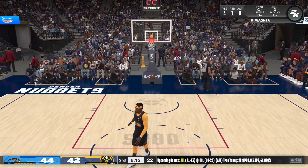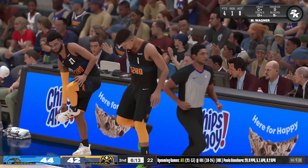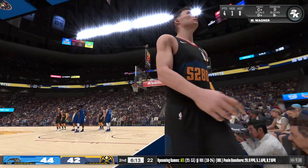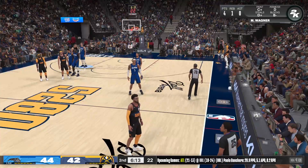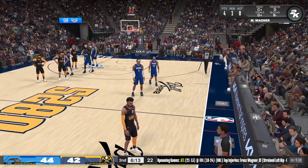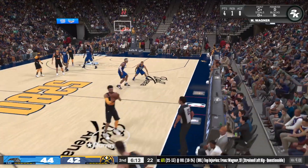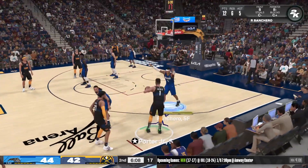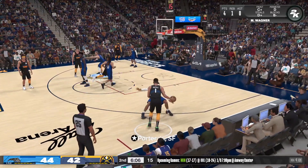Jackson's speed and basketball IQ really stand out — an experienced veteran with a versatile skill set. Michael Porter checked in for the Nuggets, Jamal Murray comes in for Caldwell Pope. Porter with the ball for the Nuggets — they host the Pistons after this one, that'll be the second and last game of a quick homestand.